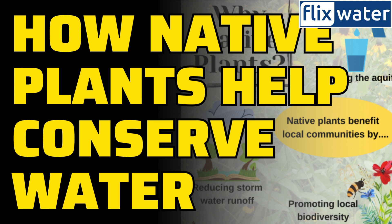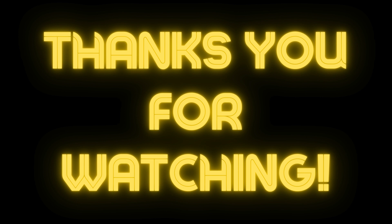So let's celebrate the beauty of native plants and make our outdoor spaces not just stunning but also eco-friendly. Happy gardening! Please hit the like, share, and subscribe buttons below to support us if you liked this video. Thank you and see you in next videos.